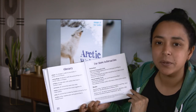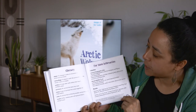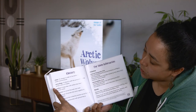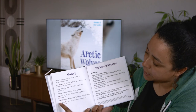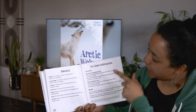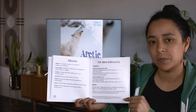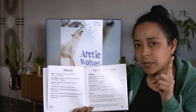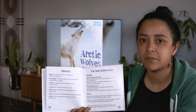Here is our glossary with important words that the author thinks we really should know, and their definitions: adapt, camouflage, caribou, carnivore, mates, prey, tundra. And here are some websites and books for more information. Because remember, when we read non-fiction, we don't just stop at one book — we want to read more and more to find more information on a specific topic.